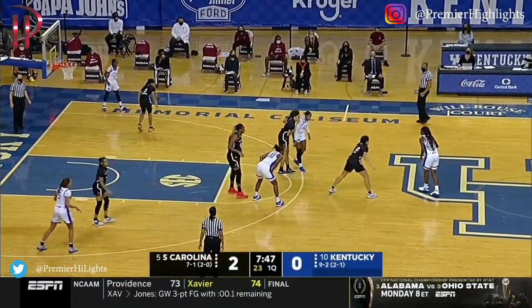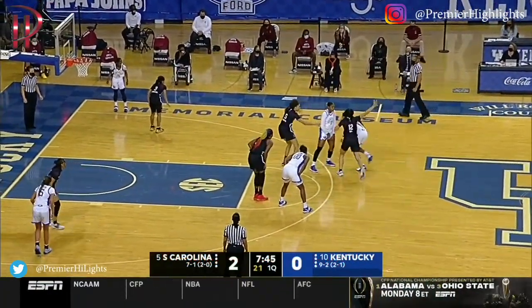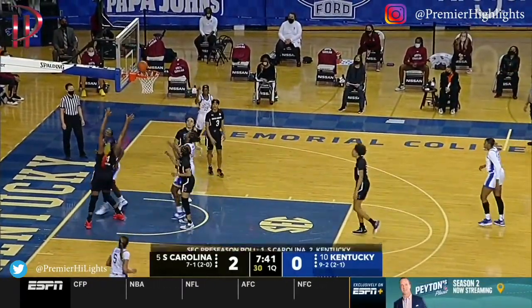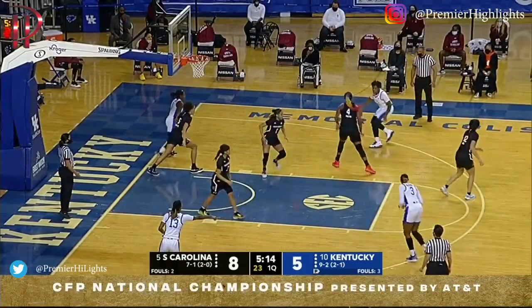In that possession she's bringing it down the court, she got an assist in transition, and we've already seen her this year. Back to Edwards.